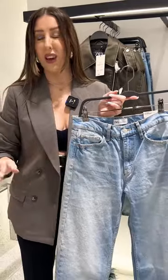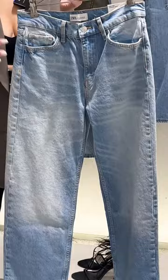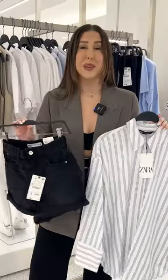The fit of Zara's denim can be a little tricky, but I really like their jeans. I think they are really flattering, they hold up in the wash, and overall they just have a good color and texture.